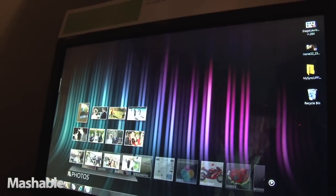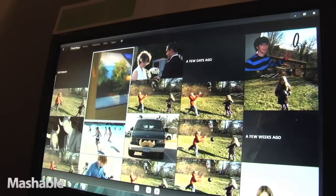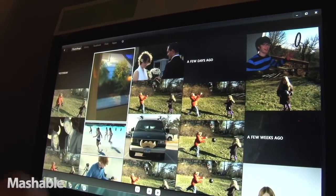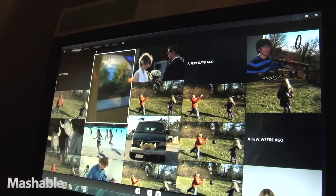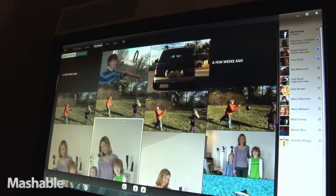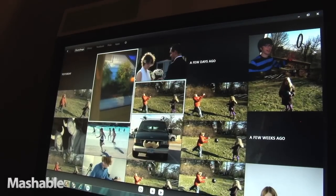We've got other applications here. One really great one is our photo application. What Photos does is it shows you the last 12 or so photos that I was interacting with the last time I was in the application, or that I've loaded up onto my hard drive. I could pick any one of these photos and go straight to it, or I could open up PhotoStage and come into what we call our timeline view.